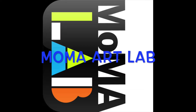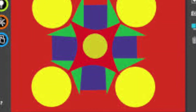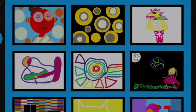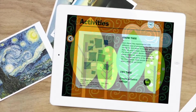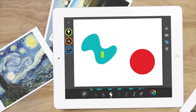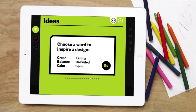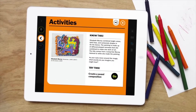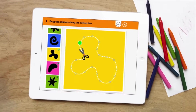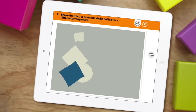MoMA Art Lab is an iPad app that introduces kids to modern art and gives them the tools to create their own art. Included are drawing and collage tools, art inspiration, art activities, a camera for screen capture, and a gallery. The ideas and activities prompt kids to get creative with the digital tools provided within the app and could easily be adapted to a hands-on activity. Activities reference artists from the museum's collection and inspire kids to create in a similar style.